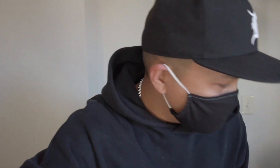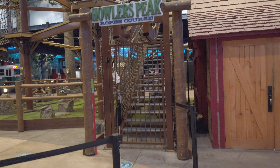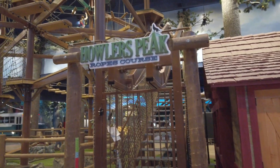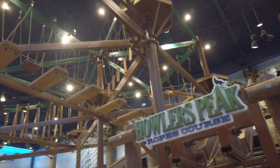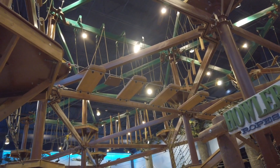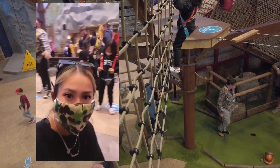It is Sunday, our last day. We just got some breakfast to go because we woke up late again. Check this out guys — Howler's Pete ropes course. We did this last time we came. It's really scary, got three stories up maybe. The kids are finally tall enough to go on the ropes course!